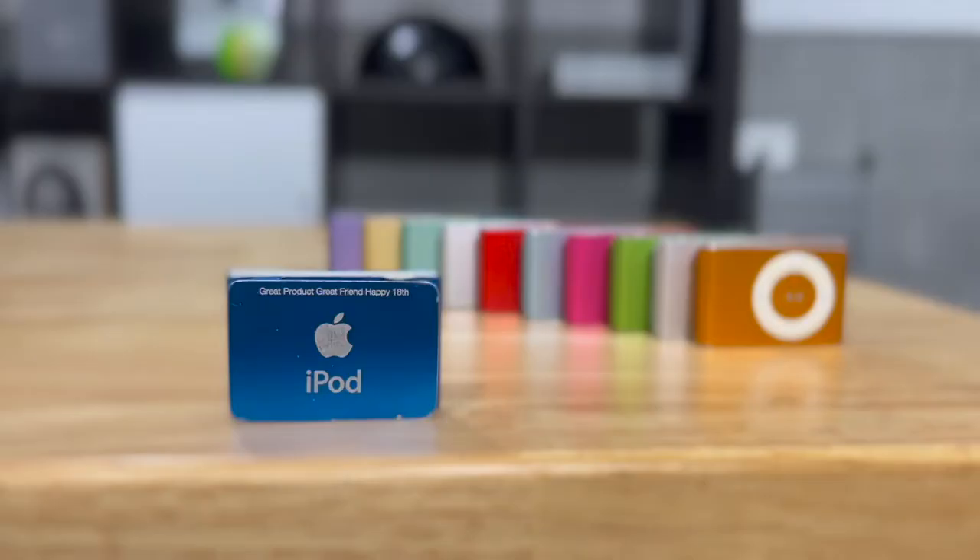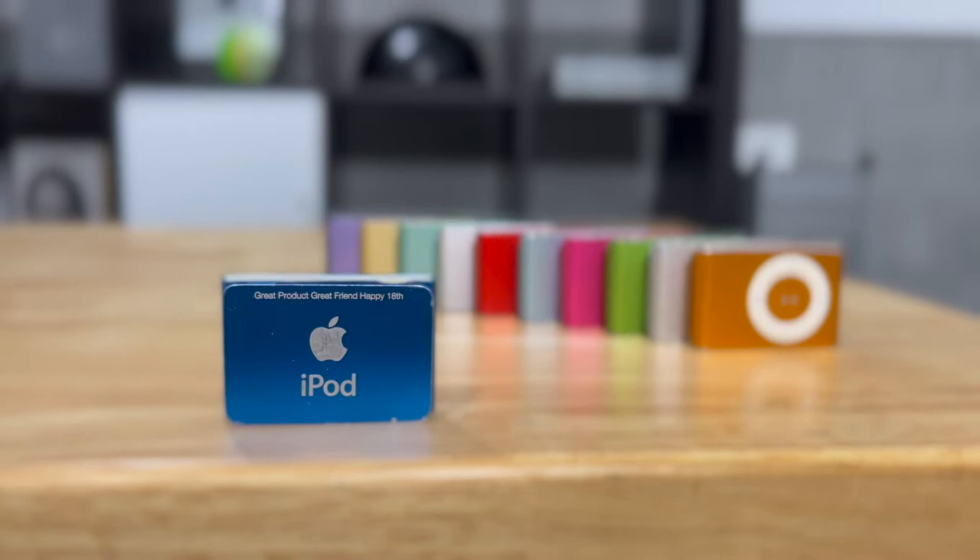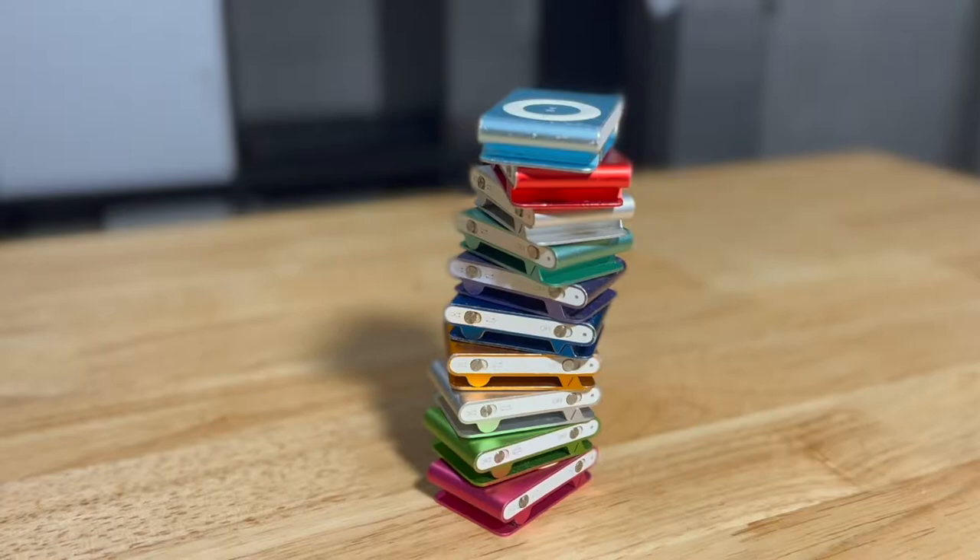My first Shuffle was a special one, because it was a birthday gift. It's still working, battery and all, after all those years, and it is what has inspired me to collect all ten colours of iPod Shuffle.